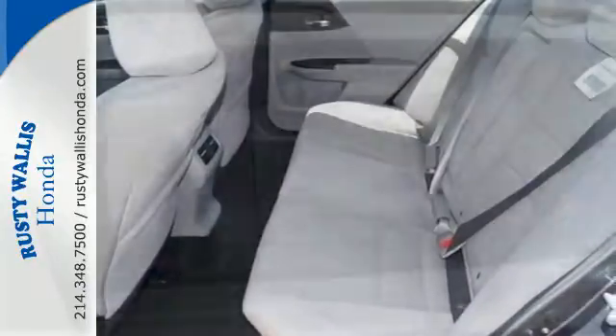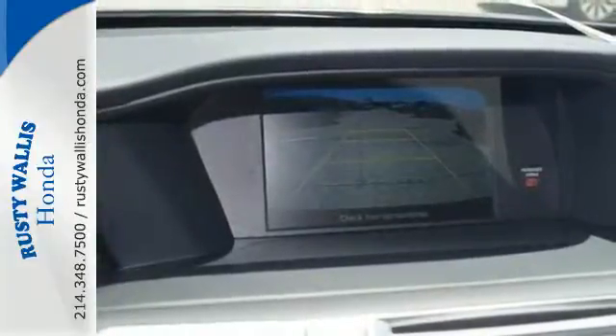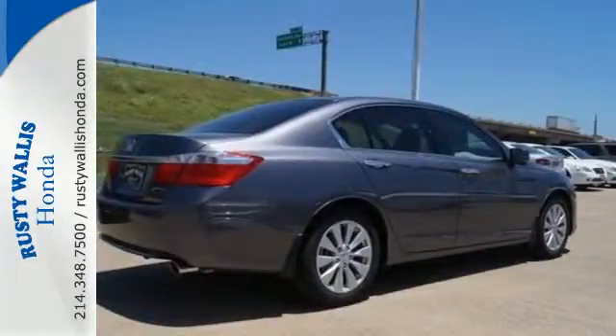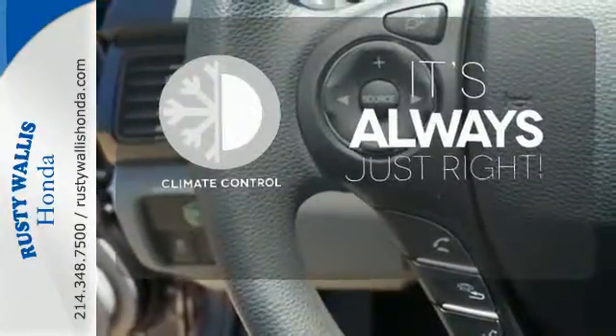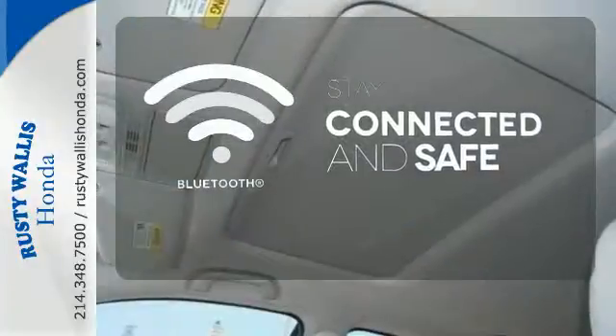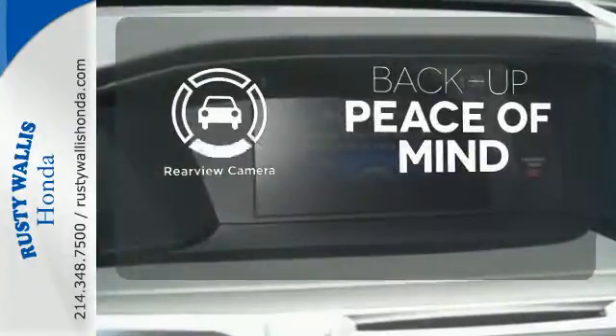It also has a rear view camera, dual zone climate control, and an intelligent multi-information display with an 8-inch high resolution screen. Set it and forget it with the climate control. Bluetooth wireless technology keeps you in command and in touch. Hindsight is 20-20 with a backup camera.